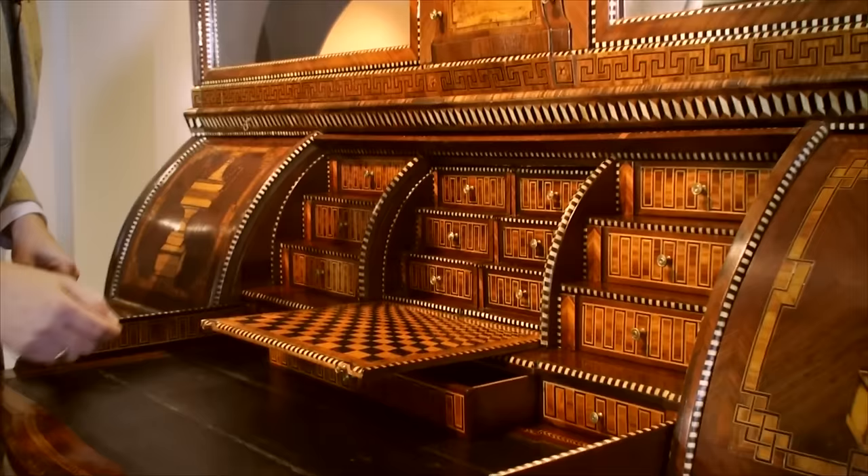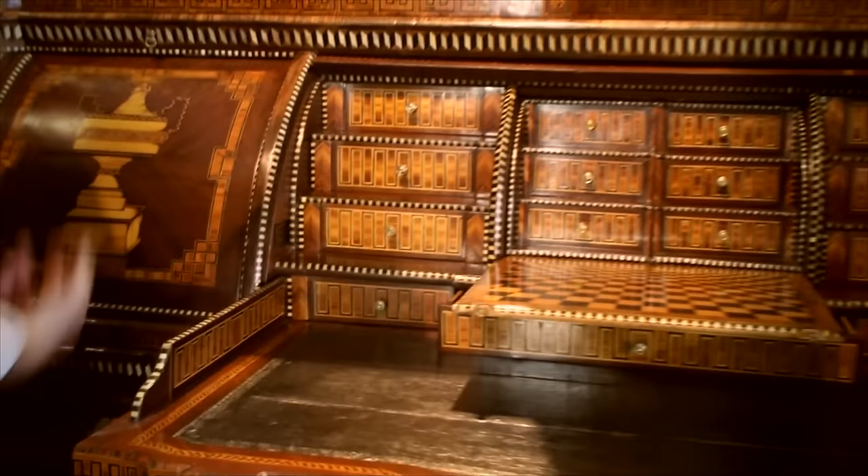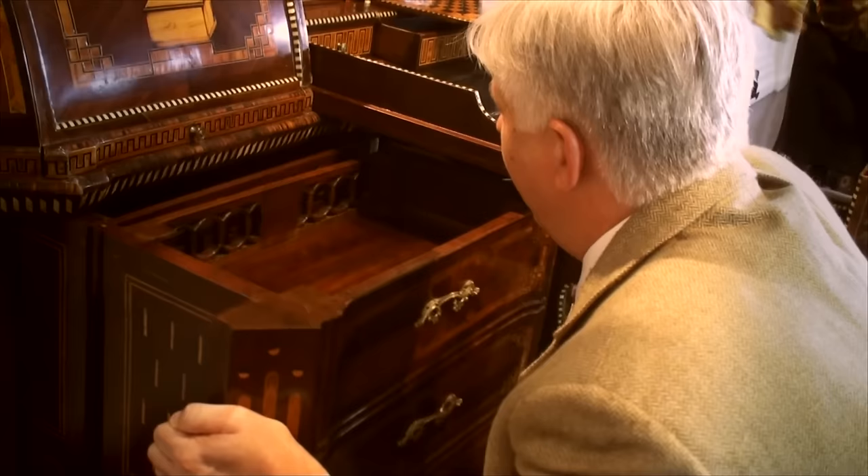Oh, wow. Now, if this doesn't look like enough drawers, these are all false drawers in the front. And there's enough — so there's room for everything in this desk. There is. It's very organized.